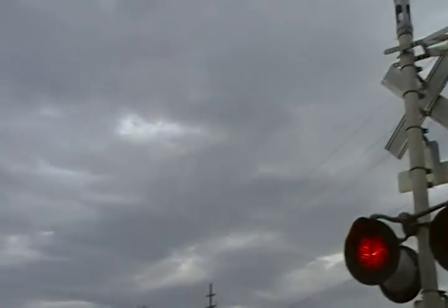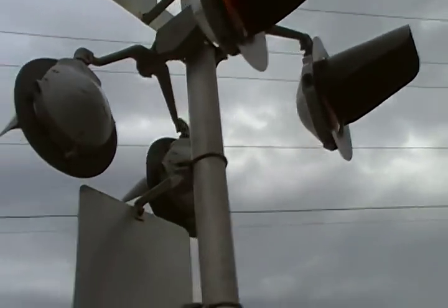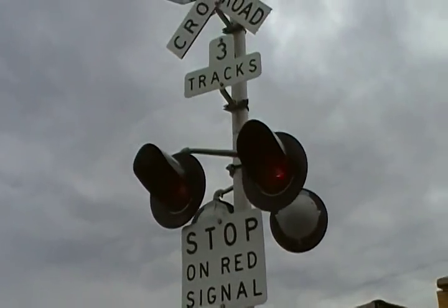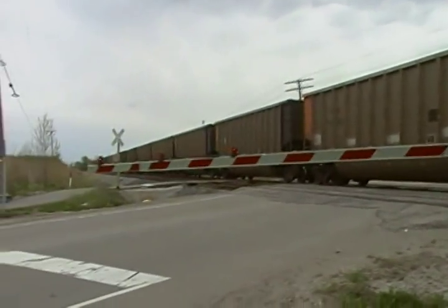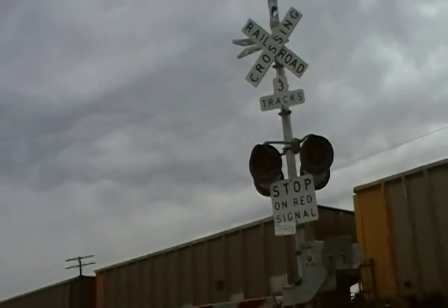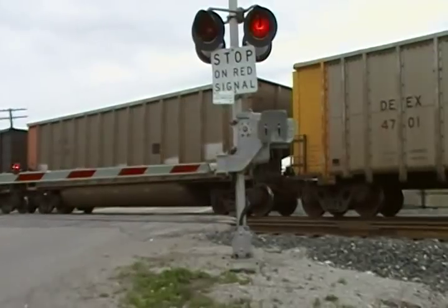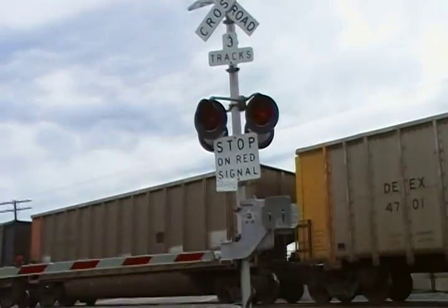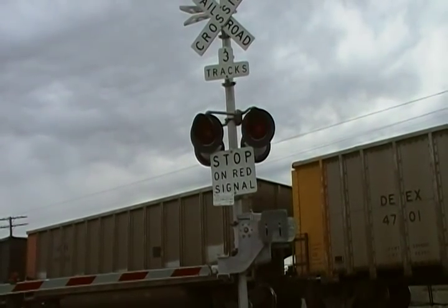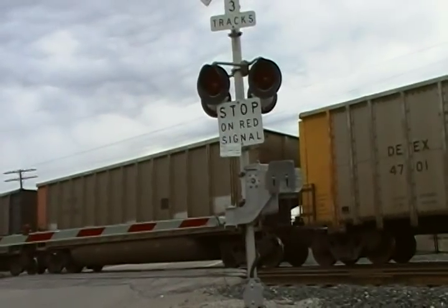I'm getting off this track. There you guys have it — there's the signal. I'll record later if it starts to move. See you guys later.